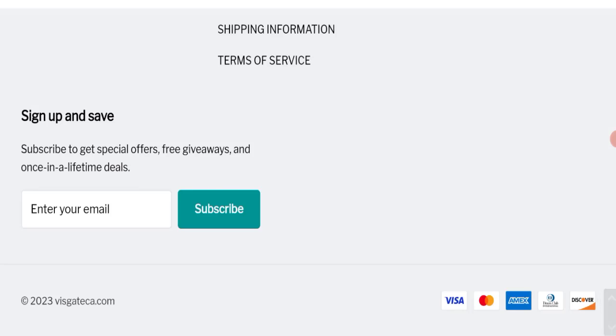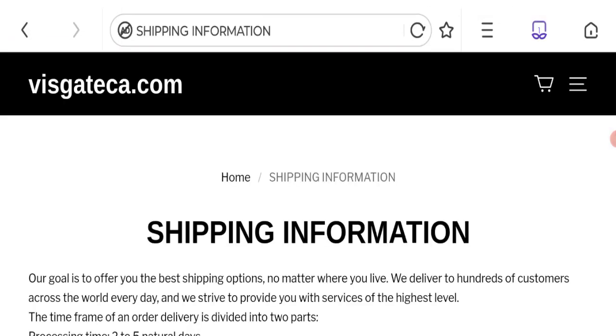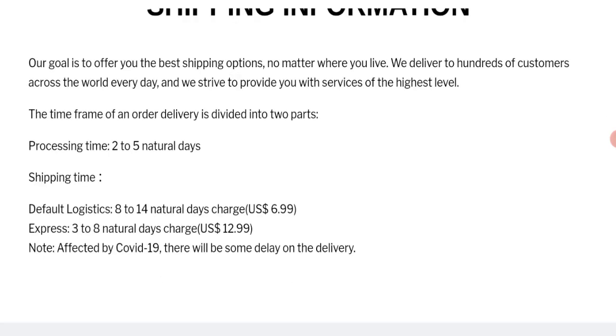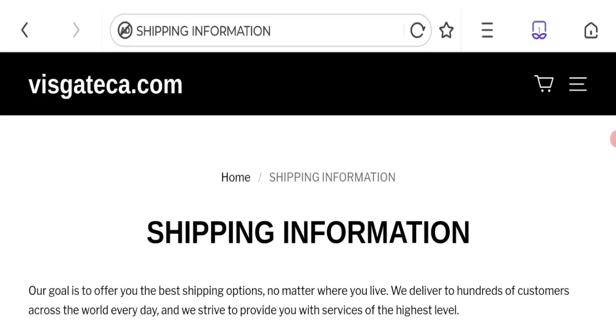Now talking about shipping information — click here to the shipping information section. They have given the processing time as 2 to 5 natural days. Shipping time is divided into two parts: default logistic time takes 8 to 14 natural days, charged $6.99 USD, and express shipping takes 3 to 8 natural days, charged $12.99 USD.